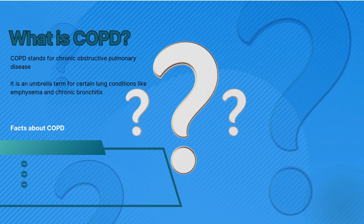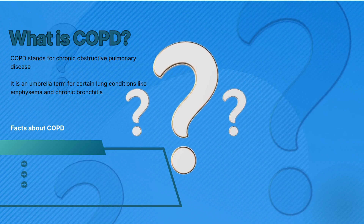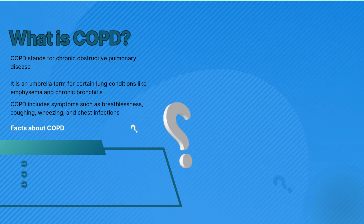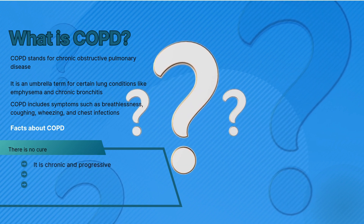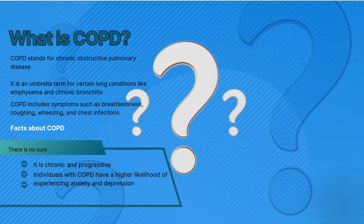is an umbrella term for certain lung conditions like emphysema and chronic bronchitis. COPD includes symptoms such as breathlessness, coughing, wheezing, and chest infections. There is no cure for COPD. COPD is chronic and progressive. Individuals with COPD have a higher likelihood of experiencing anxiety and depression.